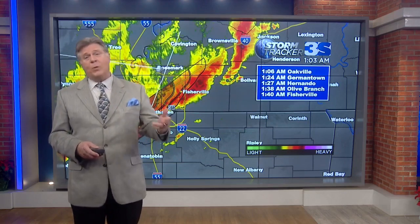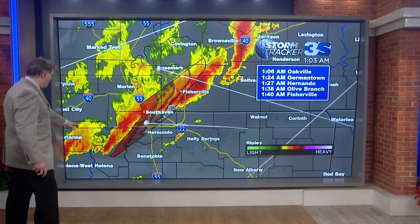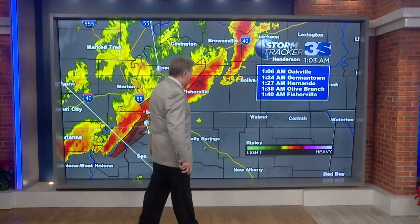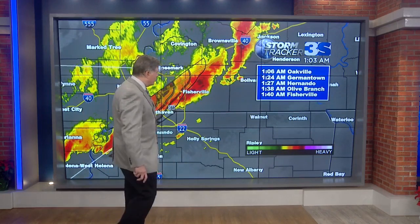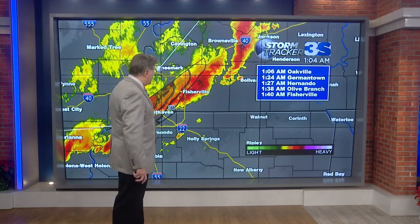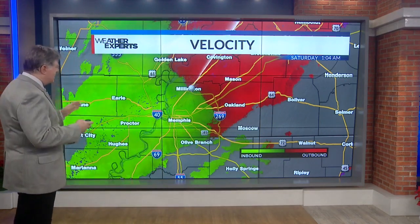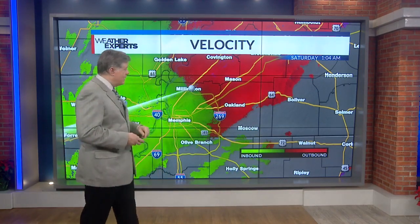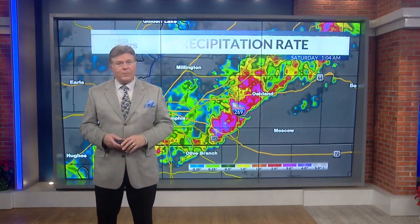Suffice it to say, the severe weather event described as a tornado emergency by the National Weather Service very accurately is still with us. We may not have a tornado right now, but we may in a few minutes. This latest storm system in parts of northwest Mississippi into Tunica County is moving off to the northeast at 45 to 50 miles per hour — should be in Oakville at 1:06, Germantown 1:24, Hernando at 1:27. Germantown, you just had a heavy rainstorm and high winds — you're going to have another one at 1:24. Olive Branch 1:38, Fisherville at 1:40. We continue to keep our eyes peeled on the velocity to show rotation in the storm.